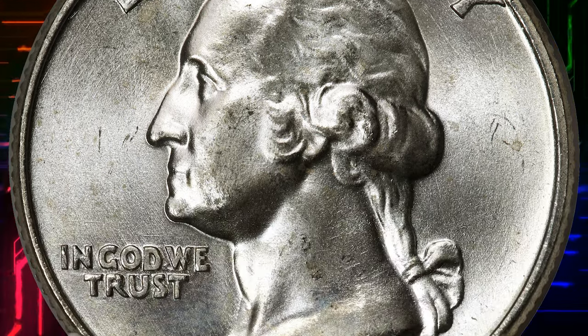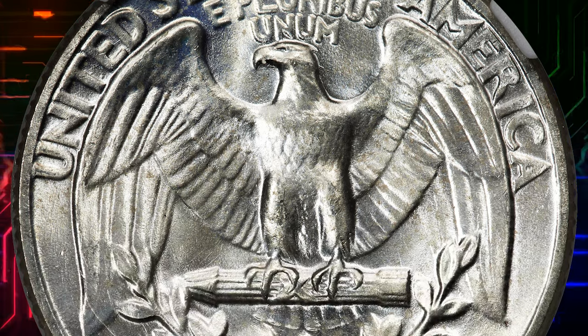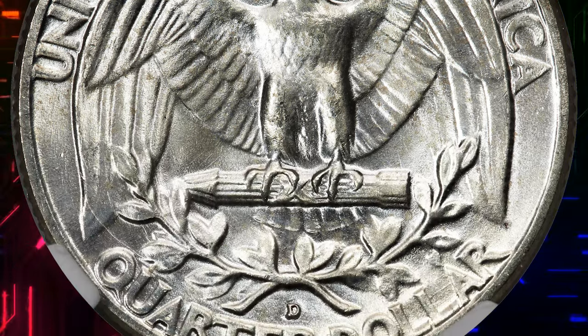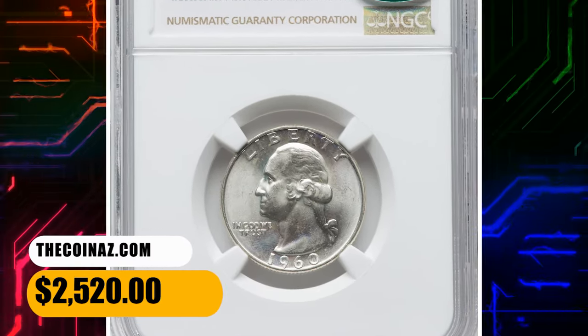yet only two dozen or so examples meet or exceed the MS67 Plus grade of this lustrous, immaculate example. CAC endorsement assures its high quality for the grade. A mere hint of golden patina serves to confirm the remarkably smooth, original surfaces. It ended up selling for $2,520.